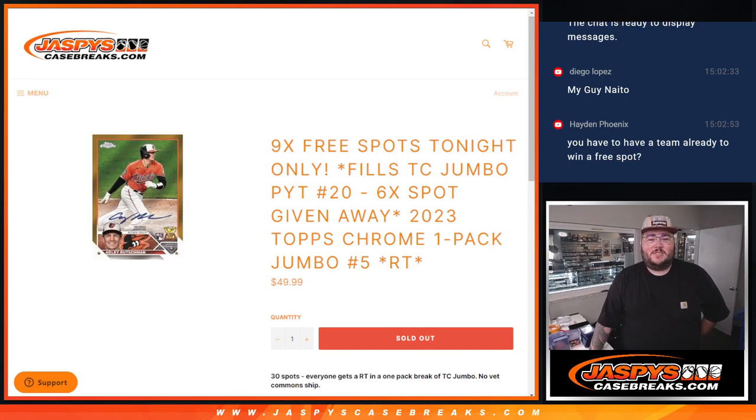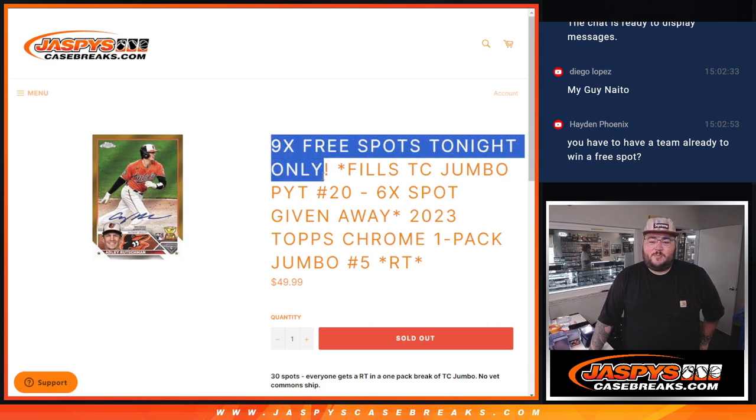What's good? Yo, I'm Chris. I'm Josh at CaseBrace.com. Happy Monday. First break of the day going to be a 2023 Topps Chrome Jumbo Pack Random Team 5. This fills out the last six teams at Topps Chrome Jumbo 8 Box Case PYT number 20, with nine free spots being given away to start off the break at the very end.